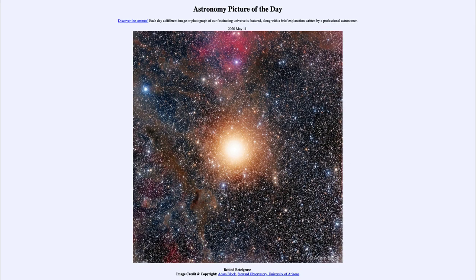Greetings and welcome to the Introduction to Astronomy. One of the things I like to do in each of my introductory astronomy classes is to begin with the Astronomy Picture of the Day from the NASA website, apod.nasa.gov/apod. Today's picture for May the 11th of 2020 is titled Behind Betelgeuse.